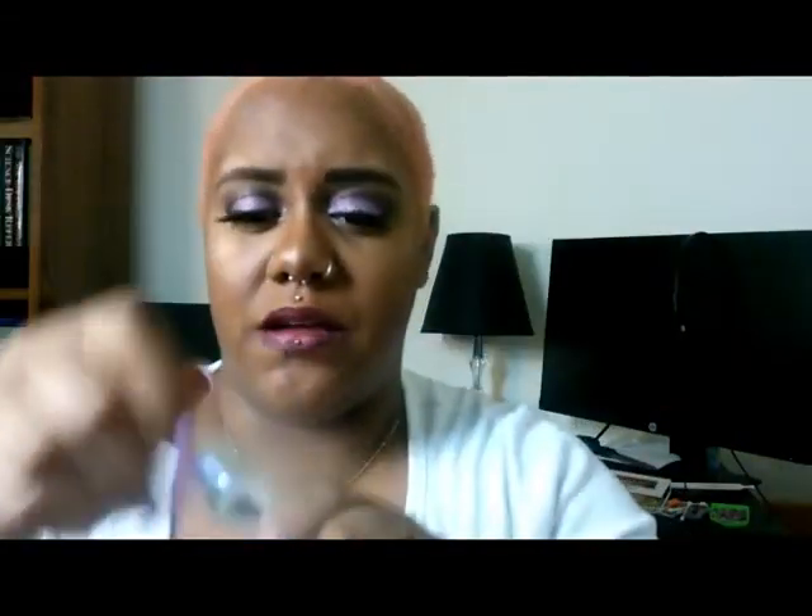Next we have the 24 Hour Brow Setter by Benefit — the shaping and setting gel. Brush onto brows alone or to set brow products. My brows just have my Fenty pencil in them, so why not try it out? It's just a clear gel. Y'all know how proud I am of myself to do this on the viewfinder — y'all know how difficult that is?